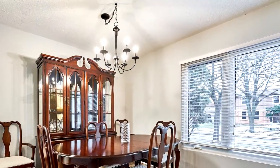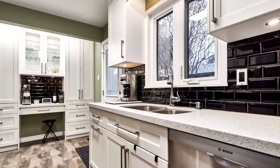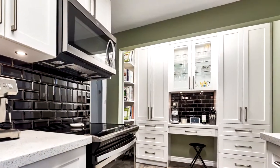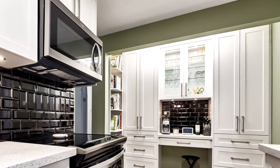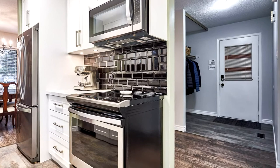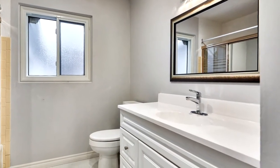The front foyer is widened and inviting with a double closet. The bright open concept living and dining room have a great flow to the kitchen, which was completely renovated top to bottom including stainless steel appliances in 2019. The kitchen includes extensive cabinetry and an exit to the side yard. All of the main floor laminate flooring has just been replaced and every window and door in the home are brand new.